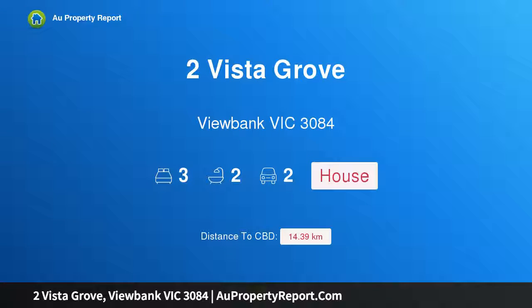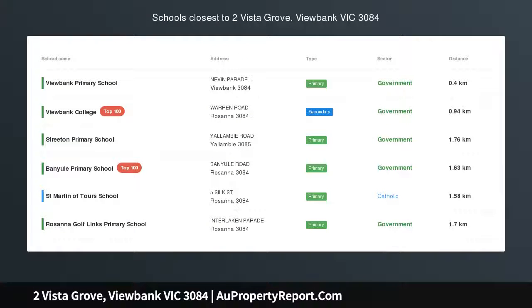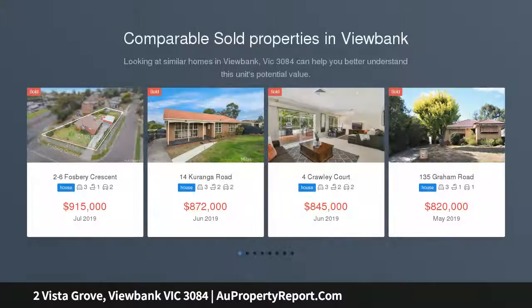Hi, I am glad to introduce property 2 Vista Grove, Eubank Victoria, 3084. Bright and modern, this town residence will meet your lofty expectations. Tucked away in the quietest of cul-de-sacs in what is a picturesque Eubank pocket.